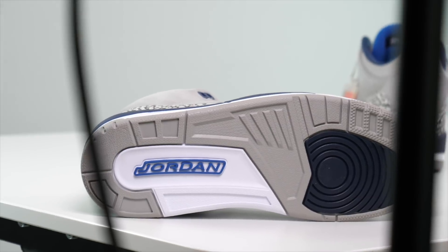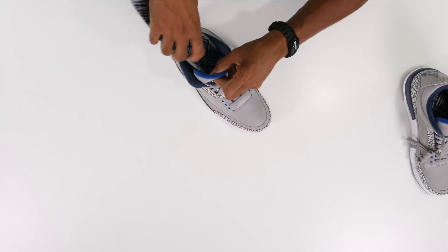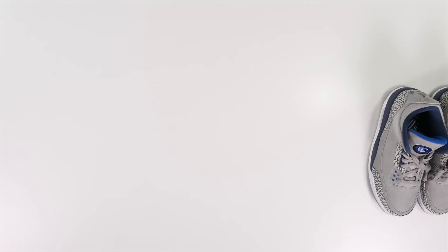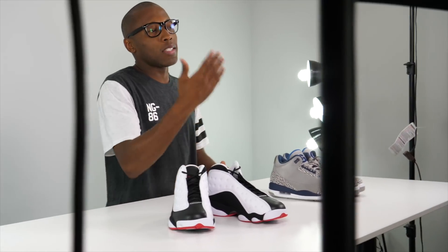Big shout out to Jordan Brand — I appreciate you guys sending these over. So to recap: we have the Georgetown Hoyas Air Jordan 3 with the gray and navy, the Georgetown logo on the tongue, the special elephant print on the eyelets, and then we also have the He Got Game Air Jordan 13 that I'm actually going to give away. As always guys, I am Jacques Slade, I appreciate you. If you like what you see, go ahead and hit that thumbs up button, and if you really like what you see, subscribe and make sure you turn on your notifications. I'll see you soon. Peace.